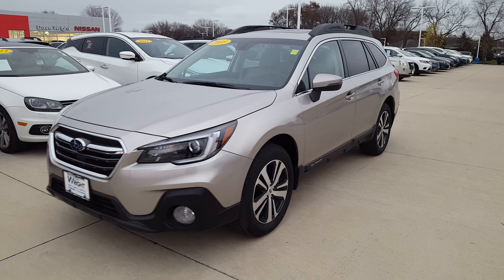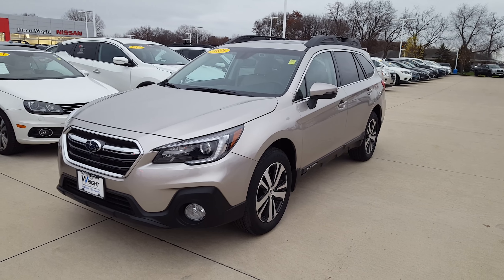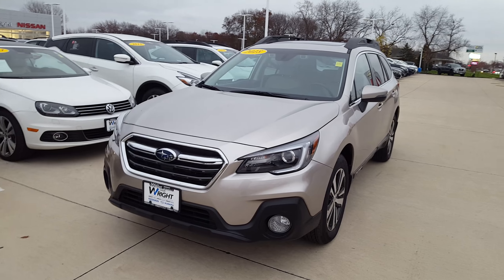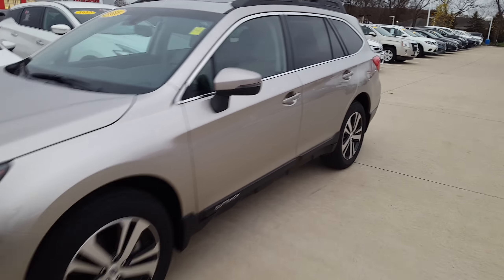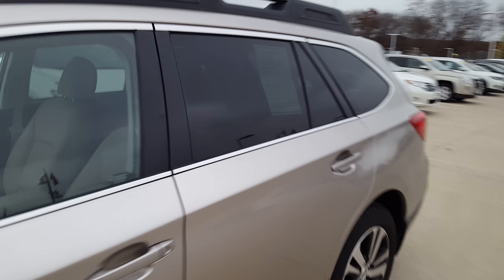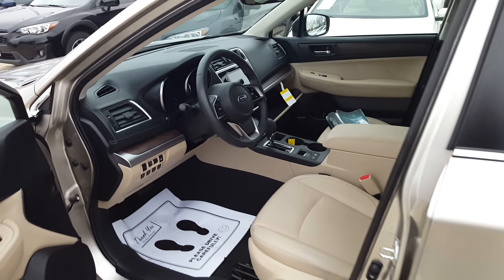We here at Dave Wright Nissan Subaru provide free loaners for people who buy a car from us if your car happens to be in the service department and you need a car. A couple times a year we put them for sale on the lot, and this is that time for this car.